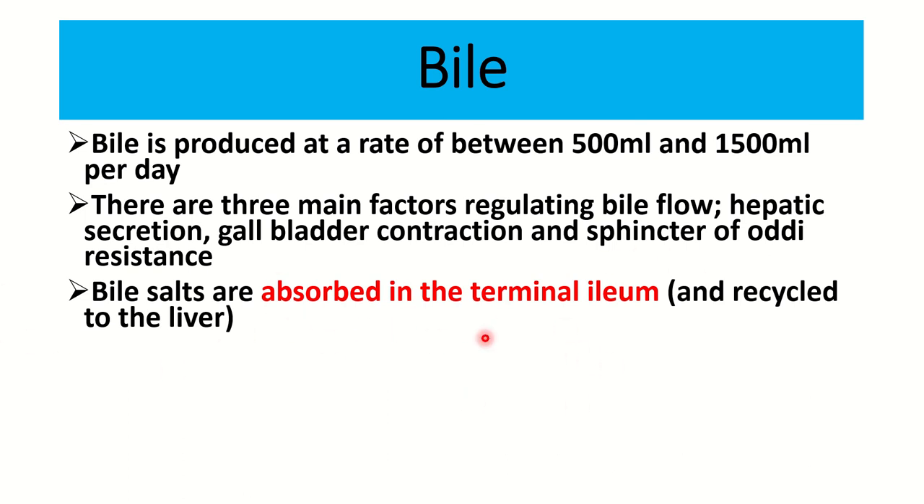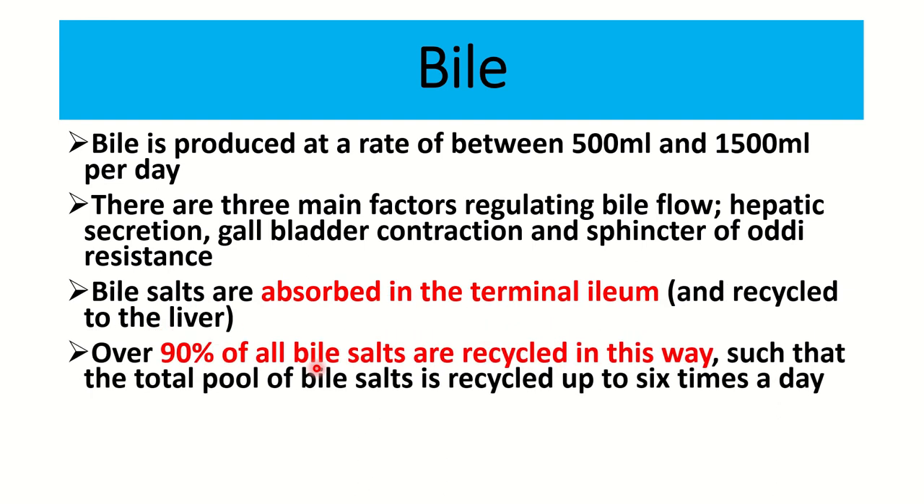Bile salts are absorbed in the terminal ileum and recycled to the liver. This is very important: bile salts through the enterohepatic circulation - about 90 to 95 percent are reabsorbed at the terminal ileum. Any surgical condition or condition which compromises the terminal ileum, or resection of the terminal ileum, will hamper bile recycling.